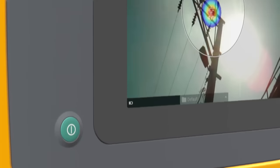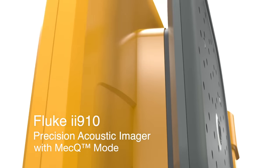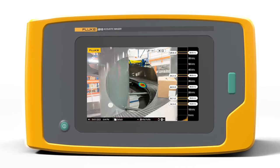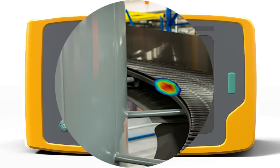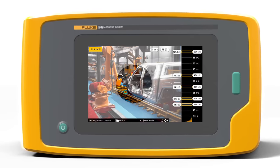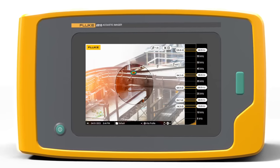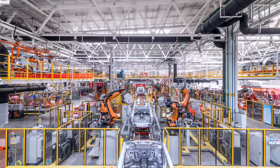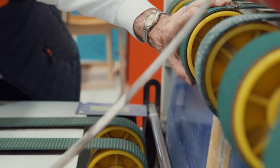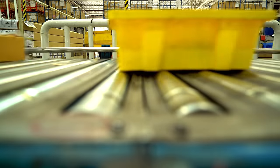The Fluke II910 Precision Acoustic Imager with MEC-Q mode lets you see the sounds coming from the mechanical components of your conveyor system and identify areas of interest for further specific testing. With Fluke MEC-Q, you can quickly scan large areas from a safe distance without shutting systems down. Get ahead of your conveyor repairs with MEC-Q by visualizing potential issues before they become a problem.